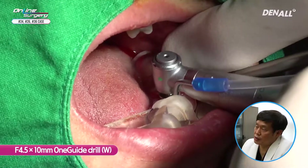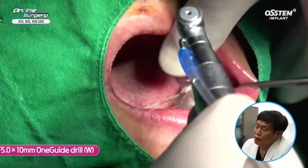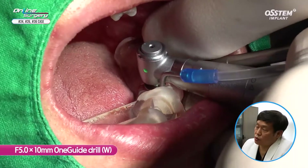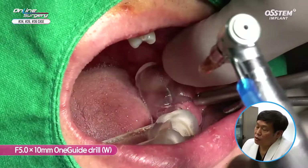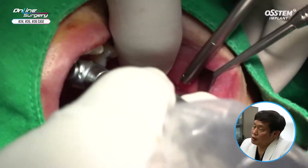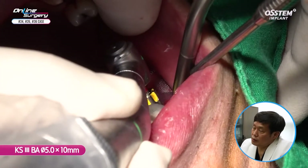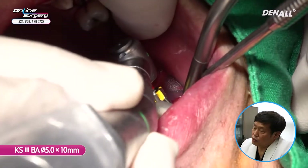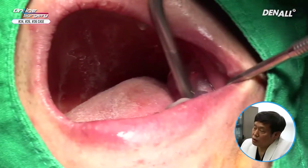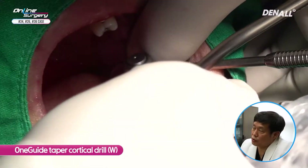A 4.5 by 10 mm one-guide drill is used. Because the bone is hard — as I experienced on the other side — a 5.0 by 10 mm one-guide drill is used for full length. On the other side I encountered cortical bone, so I suspected it would be hard here as well. Full length drilling is done and after that, a 5.0 by 10 mm implant is irrigated using saline and placed. Primary stability seems excessive, therefore implant removal is done. A 5.0 cortical drill is used to remove some of the superior portion, and then I'm going to place the implant again.